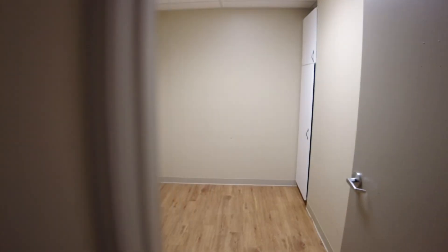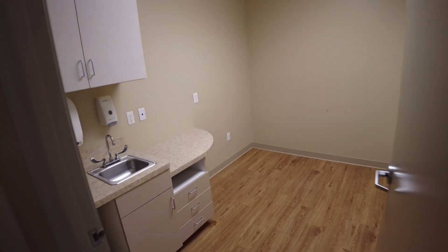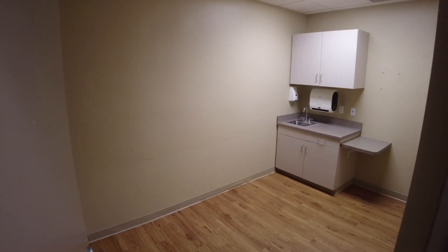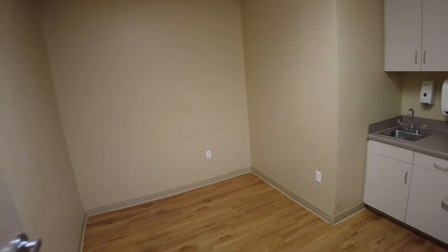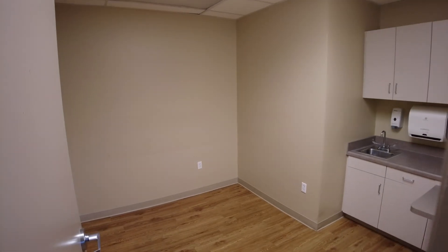This is an exam room here with plumbing. This is also an exam room right next to it. Walking down the hall to two more exam rooms in the corner, and one over here.